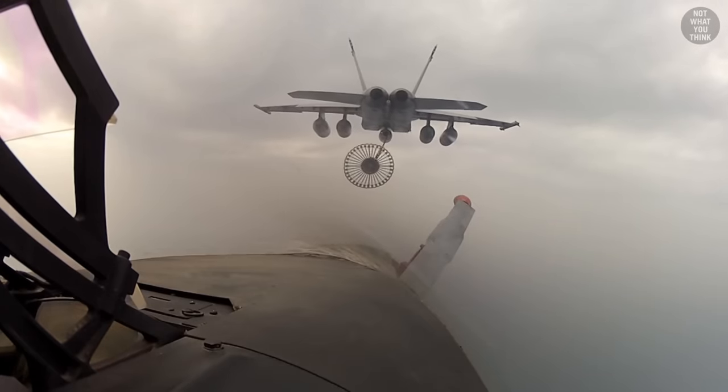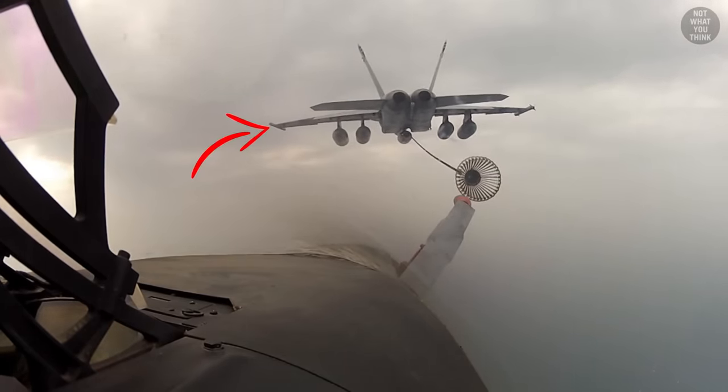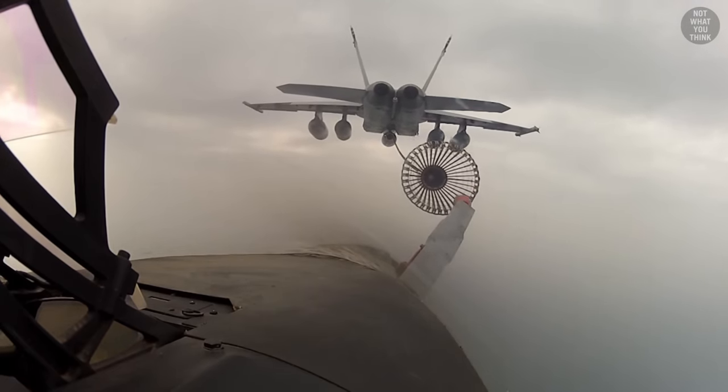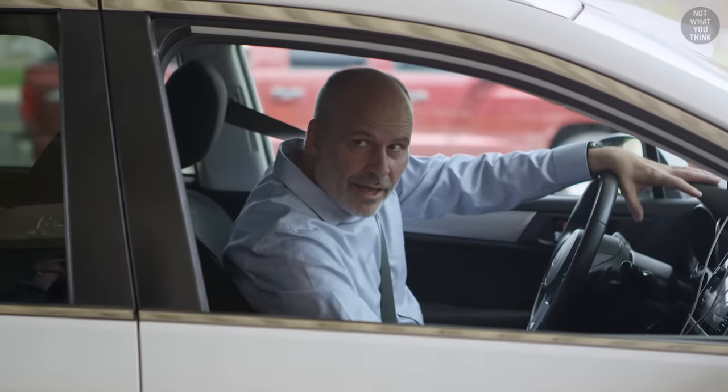Additionally, drogue-equipped body pods can be attached to non-tanker aircraft like F/A-18s, which turns them into tankers. Full-time fighter, part-time tanker — like most Uber drivers, doing it as a side job.